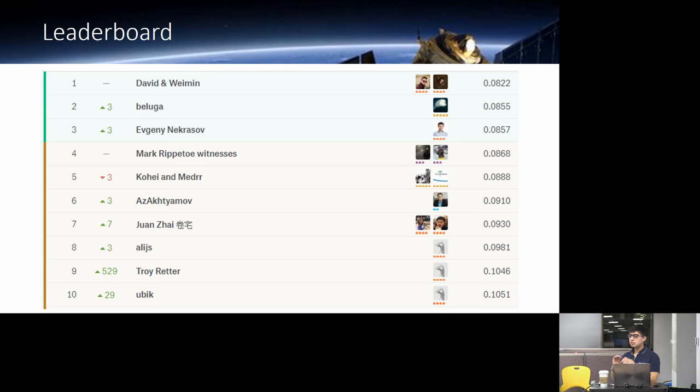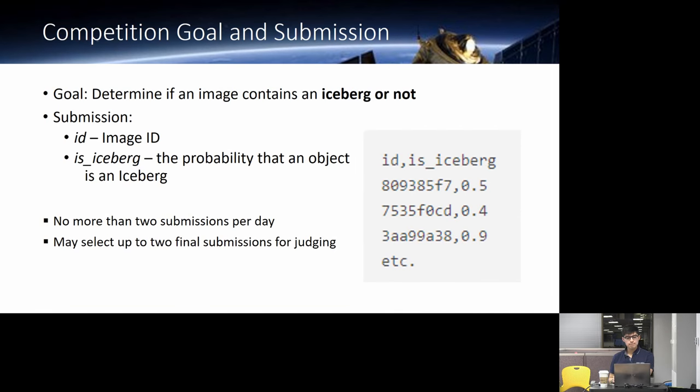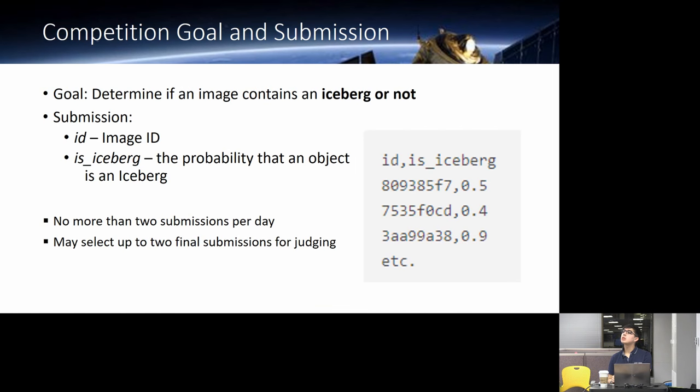Looking at the leaderboard, here are the top ten final scores. It's not as tight as some other Kaggle competitions. The scores range from 0.08 to 0.105 or so, and then the majority of people cluster around 0.13 from around 50th to 200th place.